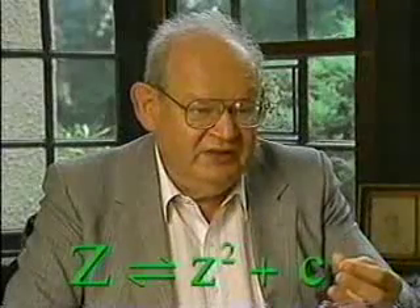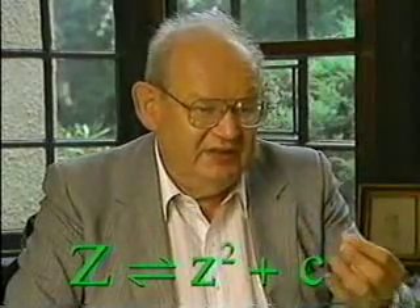Z goes to Z squared plus C — so Z times Z plus C. I made many pictures of it. First of all, the first one was very rough. But the very rough picture was not the answer. Each rough picture asked a question, said to me: another picture, another picture, another picture. And then observations came up.